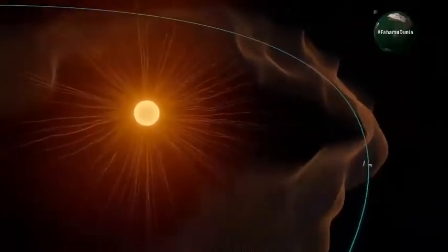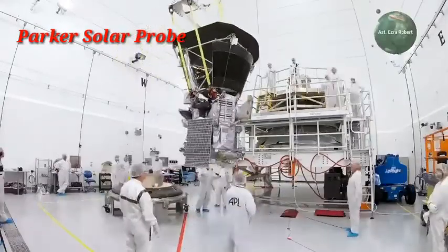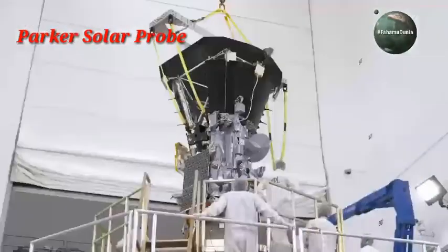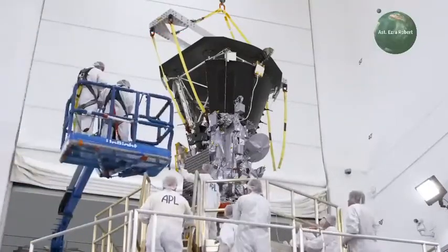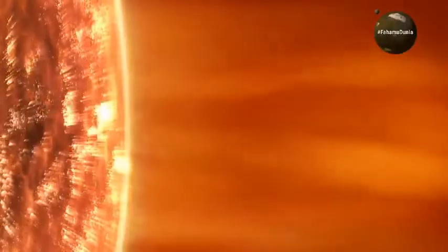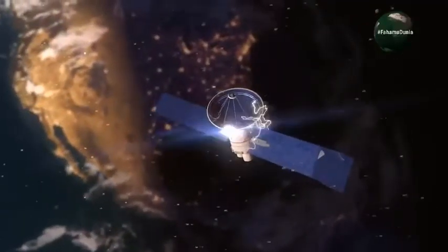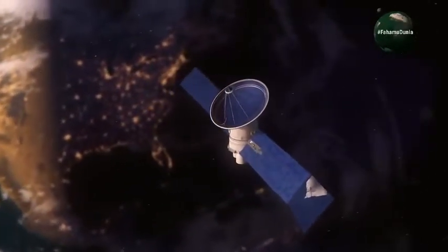Leo tutazamia chombo kinachoitwa Parker Solar Probe. Ni chombo ambacho kimetengenezwa na NASA chenye teknolojia ya hali ya juu sana. Hatimaye, NASA wametangaza taarifa kuhusu chombo cha Parker Solar Probe, wakisema kwamba ndicho chombo cha kwanza kufika katika uso wa jua.